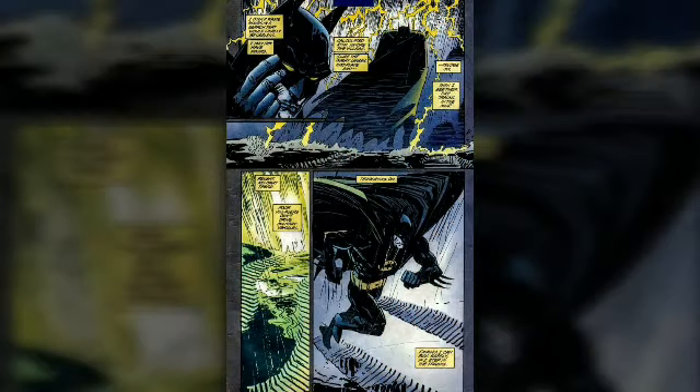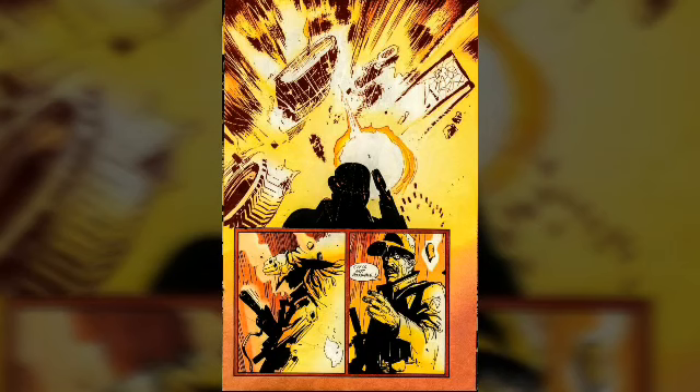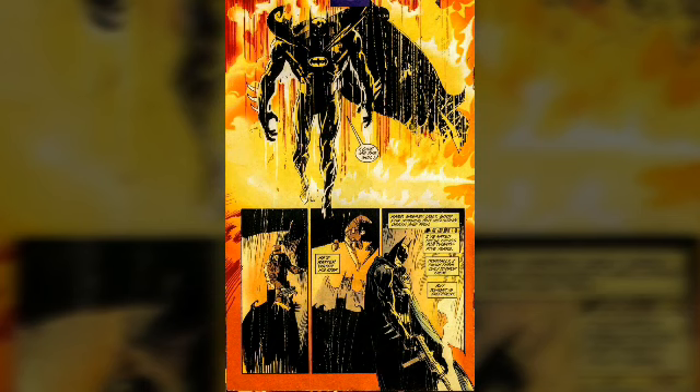We even get to see Batman use a gun, which is something we don't see very often. He doesn't use it to kill anyone — he just uses it to blow some of the landmines up. Still, it's pretty cool. One of my favorite panels is him walking out of an explosion, which I think is really badass. Anytime I see Batman in front of fire, it's just so tight.